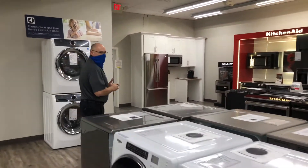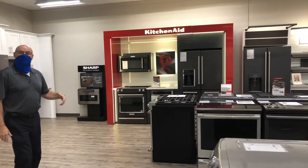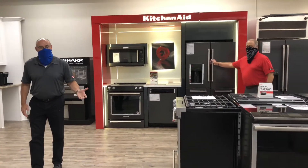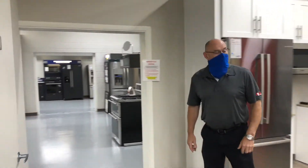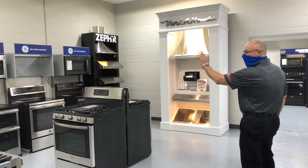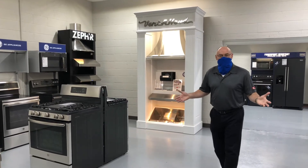We've got a great selection of ranges, both gas and electric, from all the major brands as well. A great selection of refrigeration too — come on through here and we'll show you some other things that we carry. We've got all the ranges, microwaves — we really have everything you need for your kitchen.